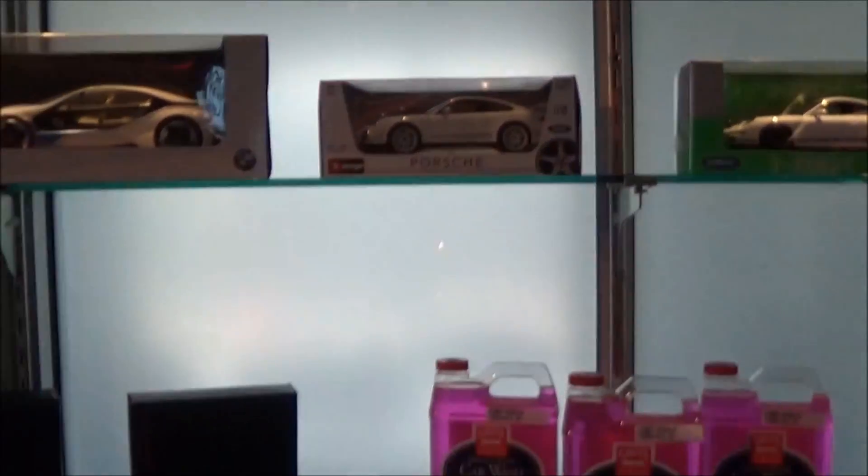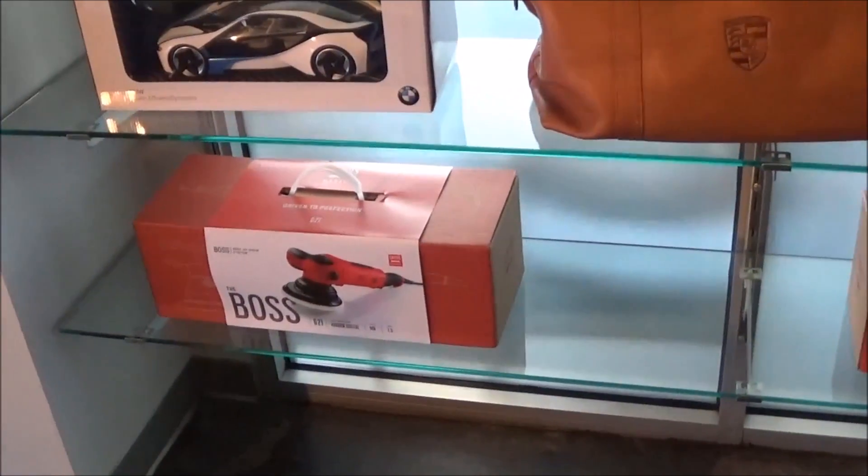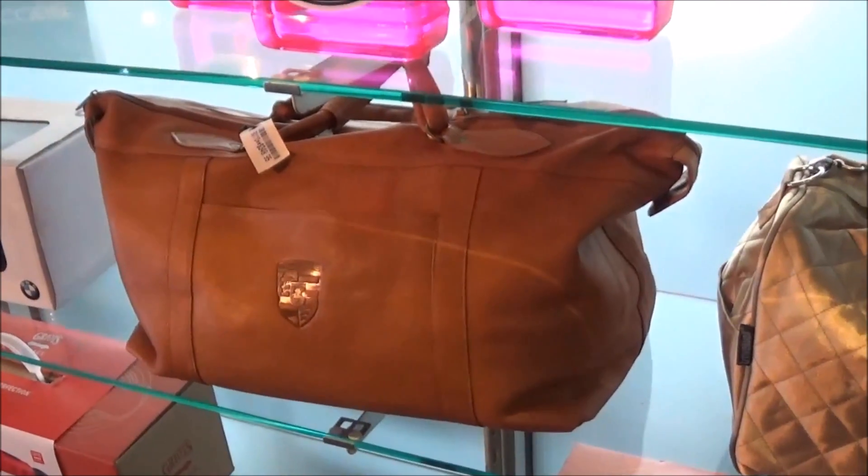We made it - Audi of Tampa, our destination. Let's get this little monster dropped off so we can get it serviced. Let's see what they give us for a loaner - it's always fun to see what they have. I've had an A4, an A3, and an A6 so this should be pretty interesting.